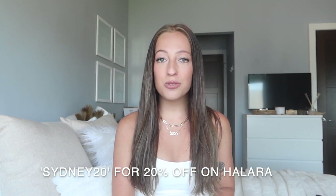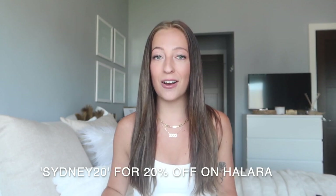Hi guys, welcome, or welcome back to my channel. If you're new here, my name is Sydney Nicole and I am so excited to show you guys all of this athletic wear. I have not done an athletic wear haul in a minute, and this is with a new brand — all of these items are from Halara. Make sure to subscribe; I post every Sunday and Wednesday. Give this video a thumbs up and I do have a discount code for Halara: it is sydney20.